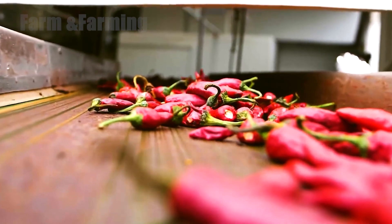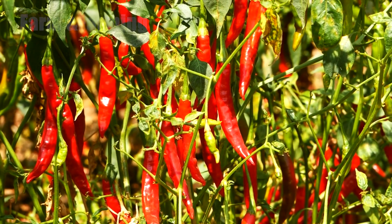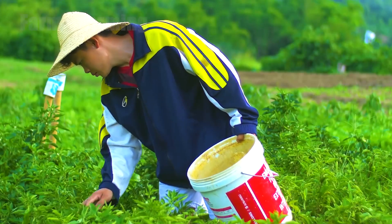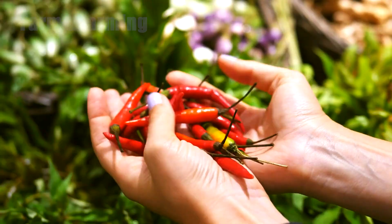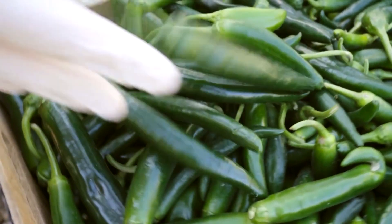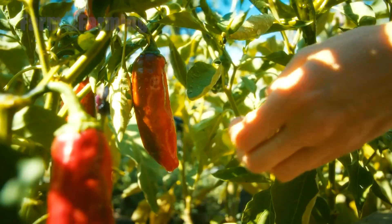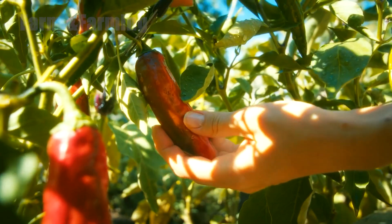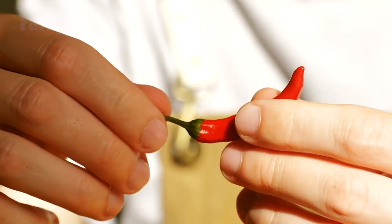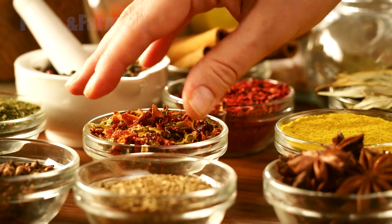Yet despite technological advancements, manual harvesting remains essential in many regions. For delicate or thin-skinned chili varieties, machines can be too rough. Workers move carefully from plant to plant, selecting only the ripest fruits and placing them gently into baskets. This method allows farmers to harvest several times from the same field, ensuring every chili is picked at its ideal level of ripeness. Hand-picking minimizes damage, preserves natural texture, and protects fragile peppers from bruising — a critical factor for fresh market chilies and premium spice production.